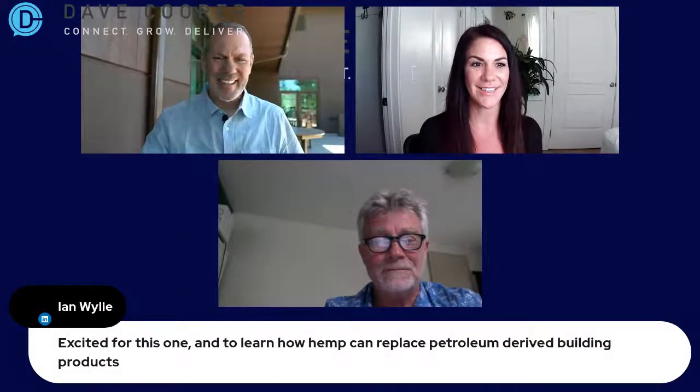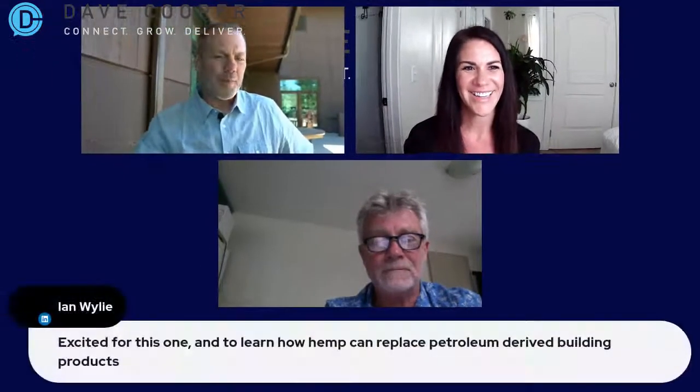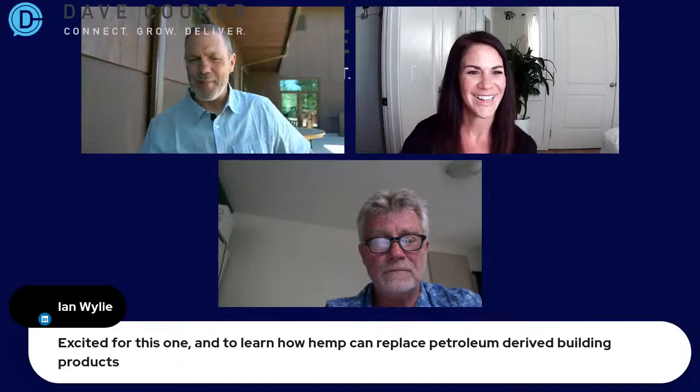If you are just joining us, Mandy Kerr and Glenn Donoghue are on the show. We are live on LinkedIn, YouTube, Facebook, and Twitch, because the young people aren't coming to us, so we are going to them. Mandy is going to co-host with me because she is an avid streamer. Let's say hi to a few folks. Someone posted: excited for this one and to learn about how hemp can reduce petroleum-derived building products. Why don't we just start with that?